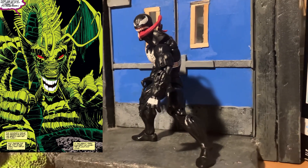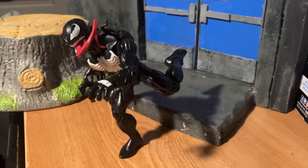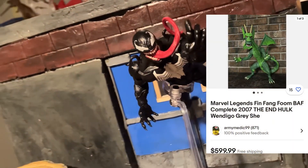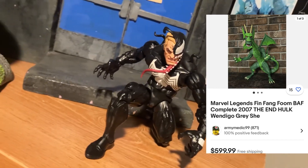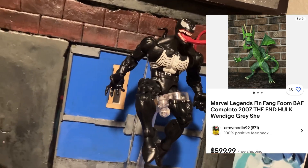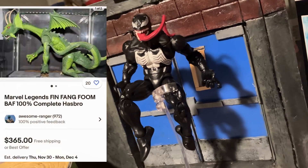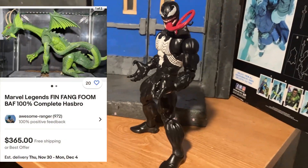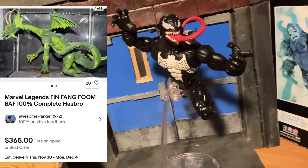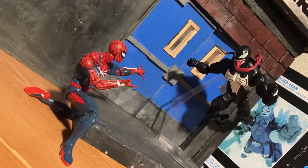And there you have it — the top five most expensive Build-A-Figure figures from Marvel Legends, mixing both Hasbro and Toy Biz entries without segregating them. Let me know your thoughts down below, hit the like button, subscribe, all that good stuff. Let me know what your most expensive Marvel Legend is in your collection at the moment, and I'll try to respond if I get a chance. Thank you guys for tuning in and I'll see you in the next one.